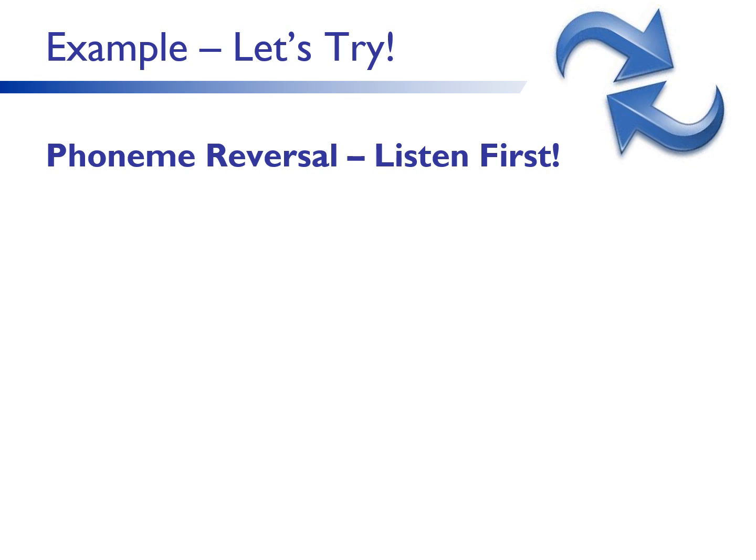A note of caution here. Dr. David Kilpatrick in his book Essentials of Preventing and Overcoming Reading Difficulties shares that phoneme reversal is not helpful with younger students — grades 2 through 4 — because of its difficulty level. However, it appears to be quite sensitive to reading problems for students in middle and high school. Also, remember phoneme reversal is not a reversal of spelling patterns; it is a reversal of the sounds you hear. Phoneme reversal is also an optional skill — it's great for challenging students who are ready.